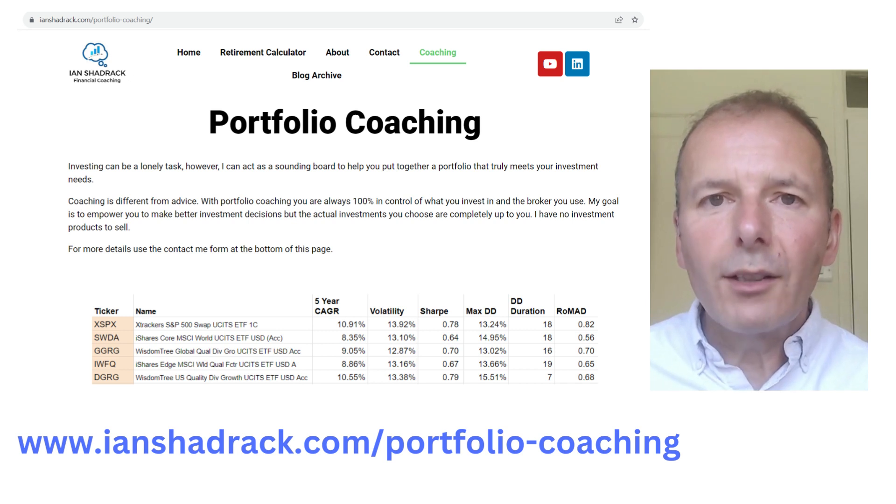If portfolio construction really interests you, check out my website at ianshadrack.com/portfolio-coaching, where I offer a service to go deeper into understanding the best open-ended funds, investment trusts, and ETFs to put together a portfolio that really suits your investment criteria.